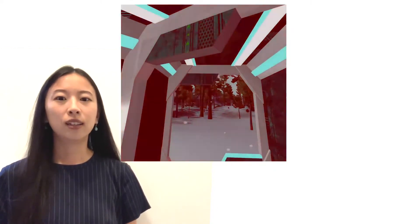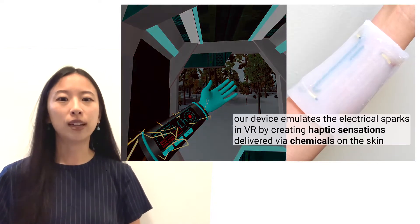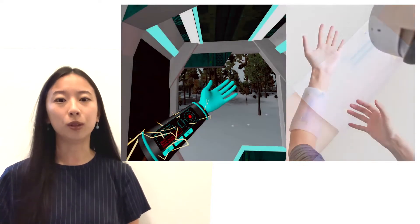A user is in VR walking through a corridor when an explosion occurs. This makes their arm interface malfunction, with electrical sparks flying out of it. Our wearable device creates the sensation of electrical sparks tingling your arm by delivering chemicals directly to the user's skin.